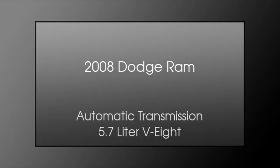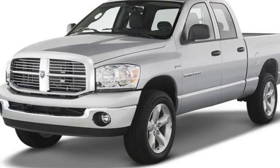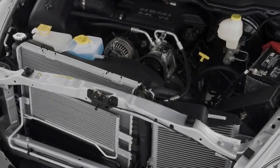This is a 2008 Dodge Ram. This truck has an automatic transmission and a 5.7 liter V8. All of the following features are included.